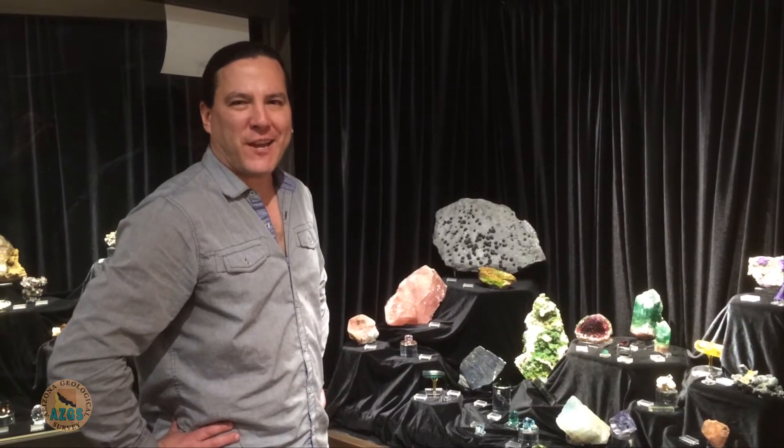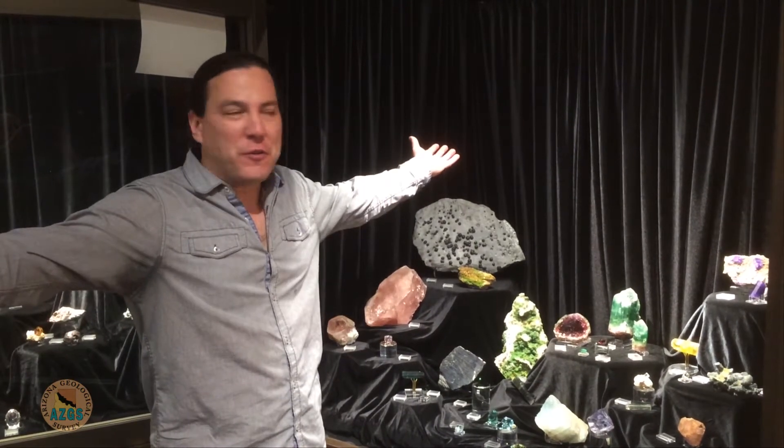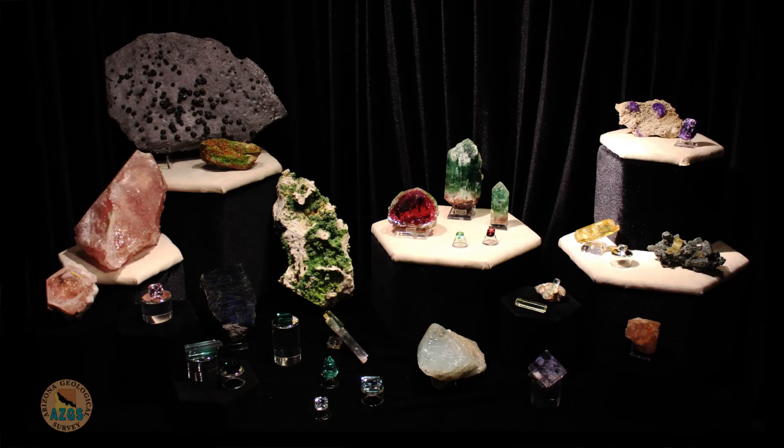Hello, my name is Kevin Sia. I'm a curatorial and research assistant at the Mineralogical and Geological Museum at Harvard University. I'm here behind the scenes before the big opening of our Harvard mineral heritage display that we were going to do for the University of Arizona Mineral Museum.